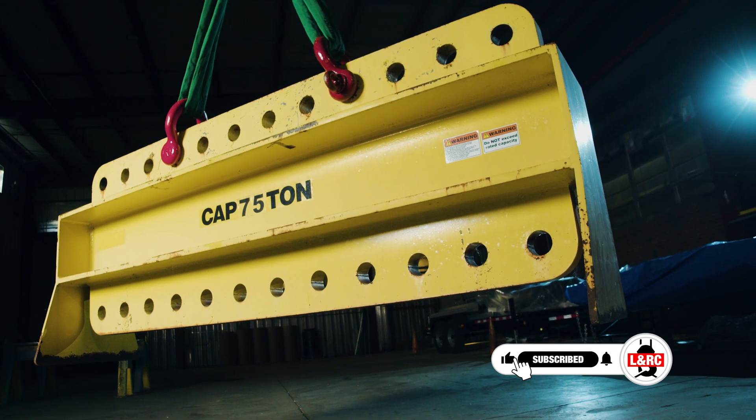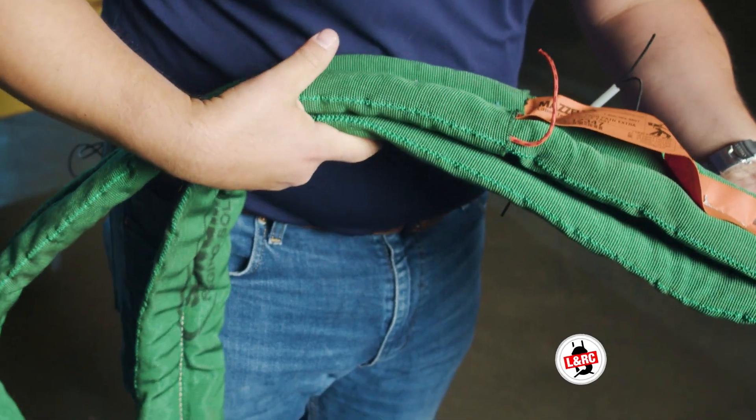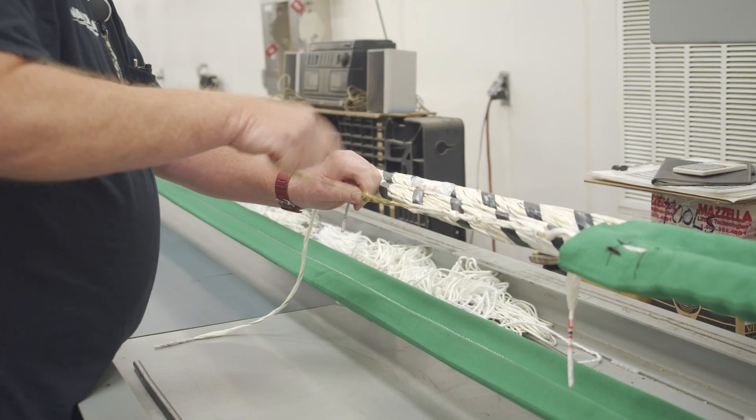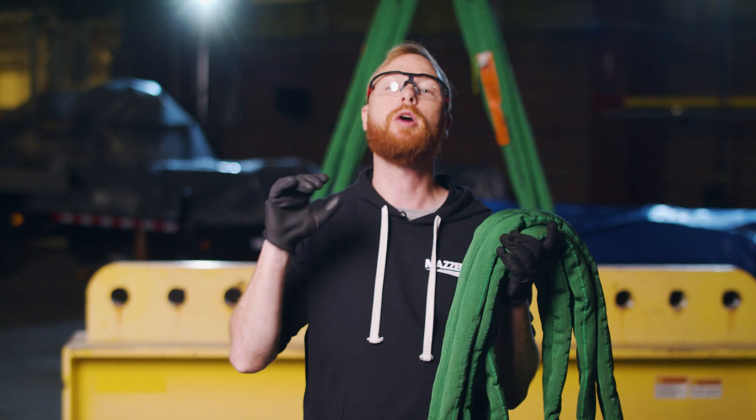SlingMax Twin Path slings are known for being extremely strong, for being lightweight, weighing 90% less than wire rope slings, for being durable and repairable — but they are not known for being inexpensive. Today we are going to break down the cost and help you decide if they are worth the price.